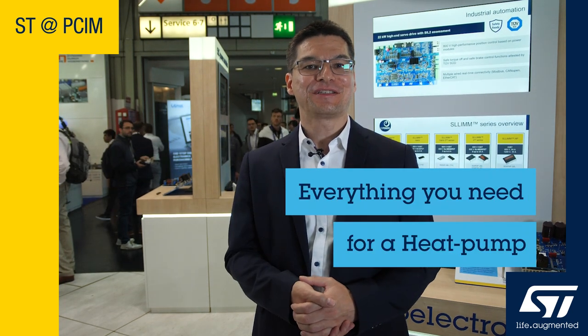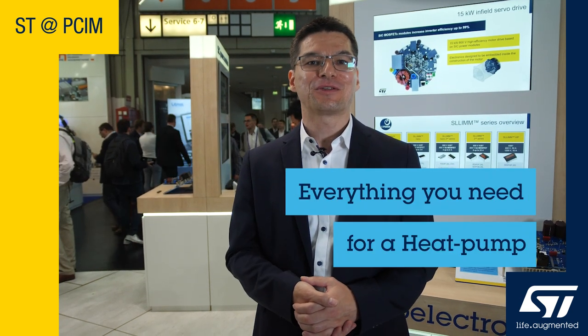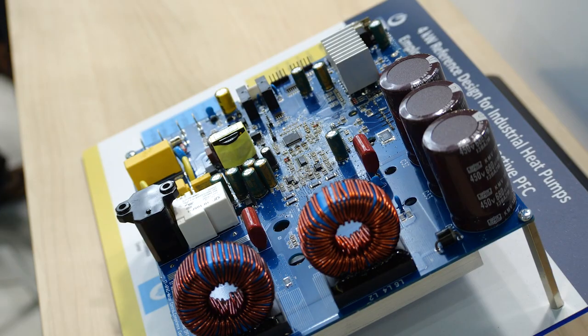Hello and welcome to ST's booth at PCIM 2023. Today I want to present our solution for heat pumps. To tackle the abundance of fossil fuels and thus to phase out of oil or gas, a new way of generating heat is needed. One possibility is to use the heat pump principle.